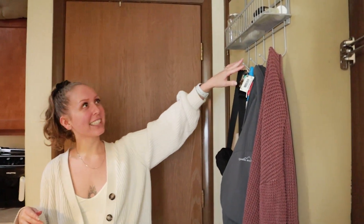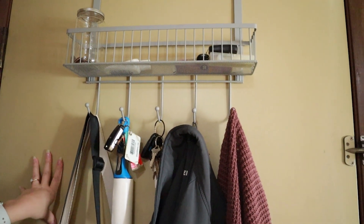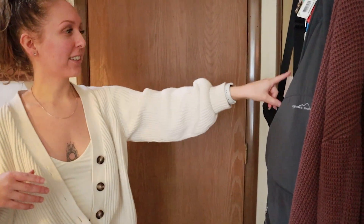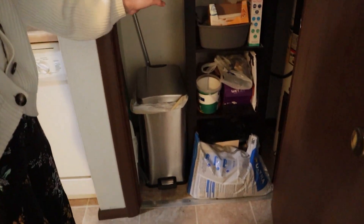Let's start at the front door. I bought this little hook thing from TJ Maxx and it's been really helpful in the apartment because our closet is full of other things, so we keep sunblock, change for tolls, lint roller, and all that stuff on it. Super nice. And then this is the cleaning closet.